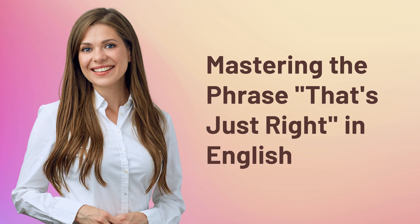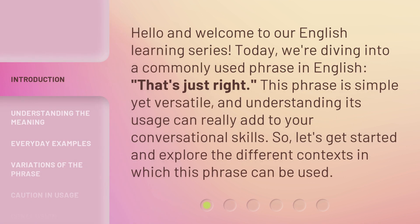Mastering the phrase 'that's just right' in English. Hello and welcome to our English learning series. Today, we're diving into a commonly used phrase in English: 'that's just right.' This phrase is simple yet versatile, and understanding its usage can really add to your conversational skills. So let's get started and explore the different contexts in which this phrase can be used.